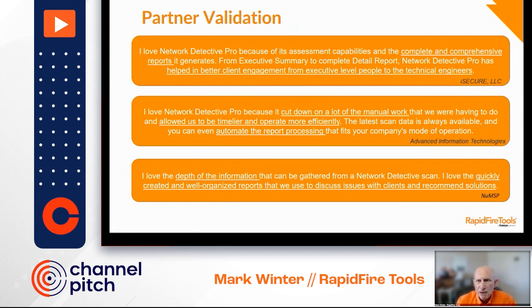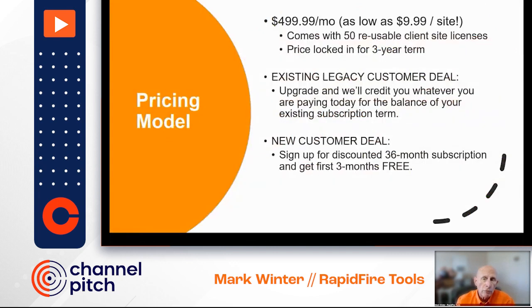I know a lot of you already have Network Detective, and we've got a special upgrade program because none of this new stuff is available if you're using the legacy modules. Our offer is that we'll credit you for whatever you're paying today for your current modules against Network Detective Pro — just talk to your account manager. If you don't have Network Detective, we've got an incredible deal: it's jam-packed and you can use it on up to 50 sites, which is unlimited use for as little as $9.99 a month per client site.